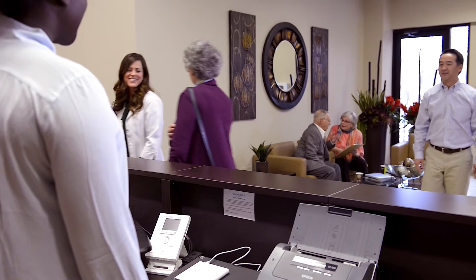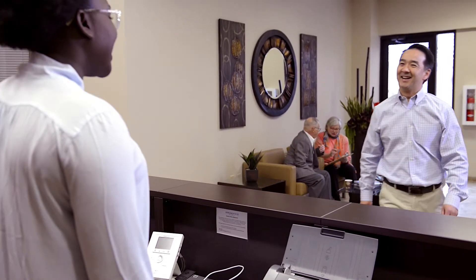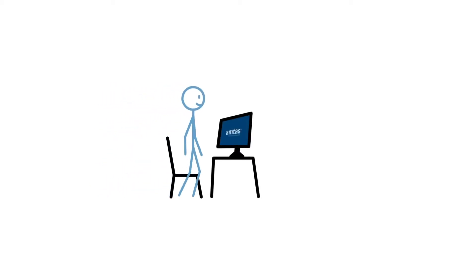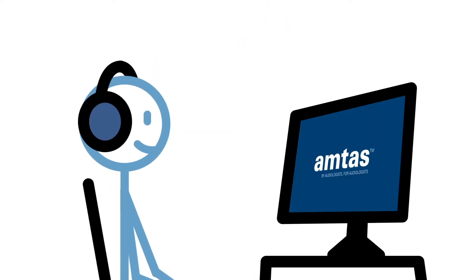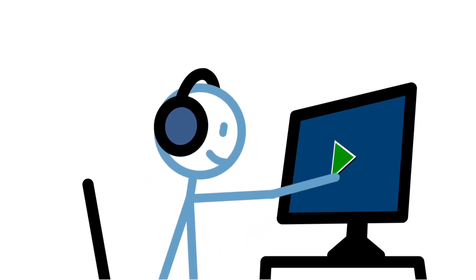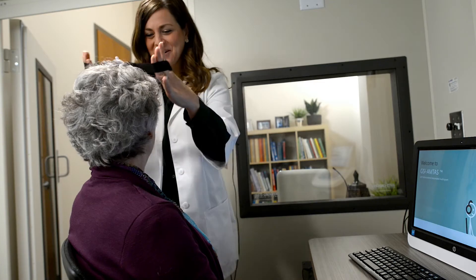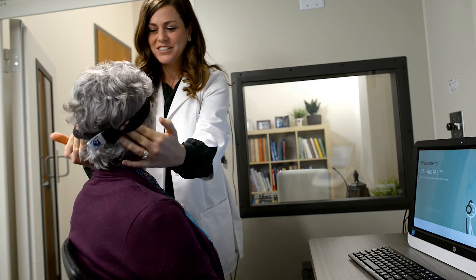It can be challenging for audiologists to keep up with a demanding schedule. GSI is excited to introduce AMTAS, a tool developed by audiologists for audiologists. AMTAS, or Automated Method for Testing Auditory Sensitivity, is a patient-directed evaluation that uses patented quality and reliability algorithms to perform diagnostic or screening audiograms. AMTAS is a software that is used with a GSI audiometer.